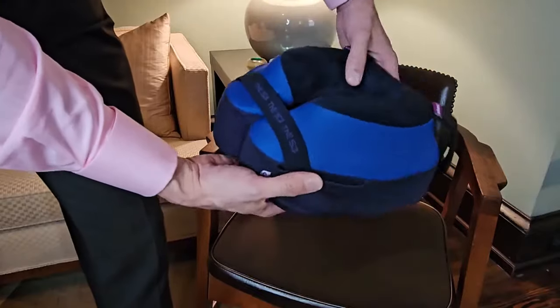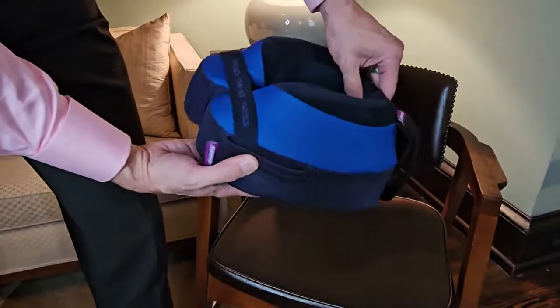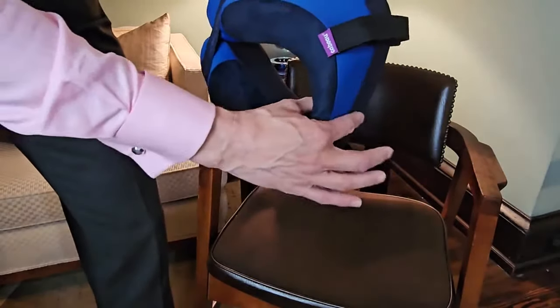Unlike other travel pillows, your head falling forward is now a thing of the past. It has raised side supports and a less bulky, slimmed-down back, putting less stress on your spine.